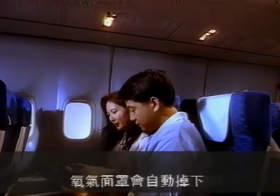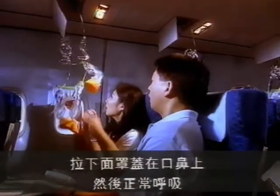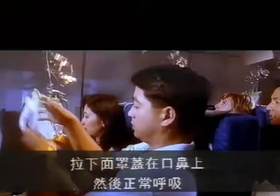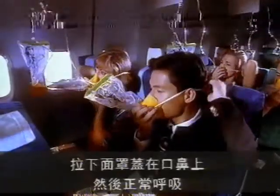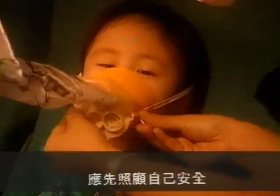Should oxygen be required, masks drop automatically. Pull the mask downwards to start the oxygen flow, then place over your nose and mouth like this. Adjust the strap over your head and breathe normally. Passengers with small children should attend to themselves first.